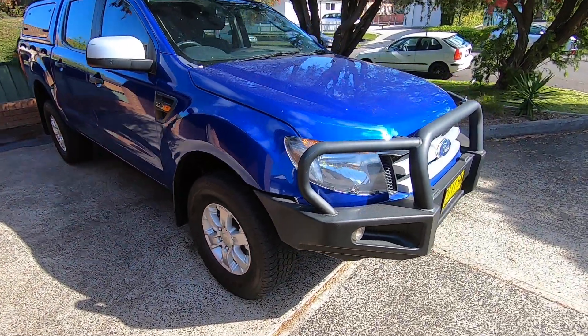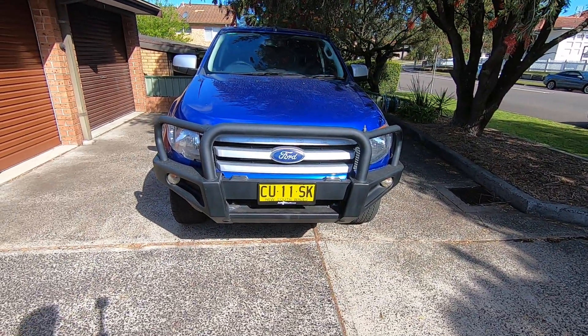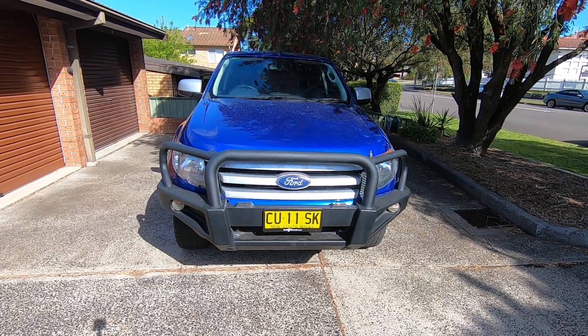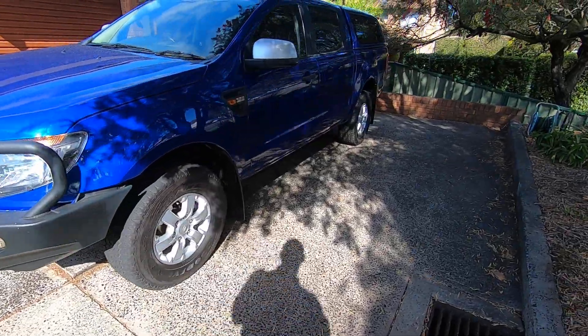Coming around the front here, there's a black bull bar. You can see it fits very well with this car and the blue color.